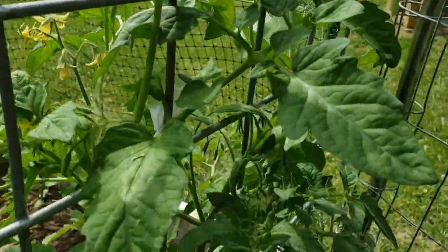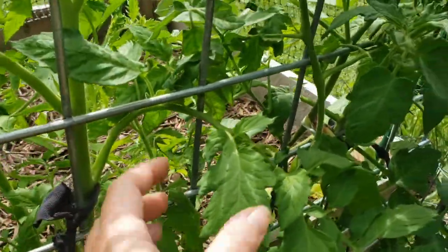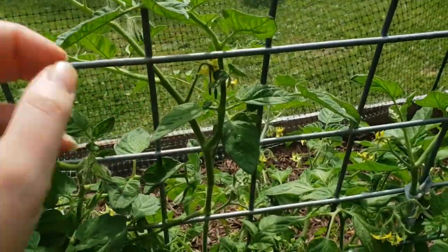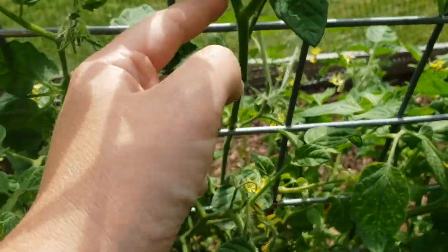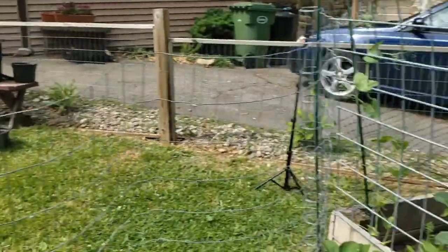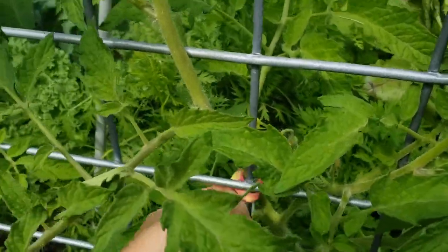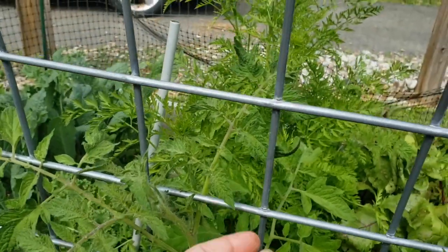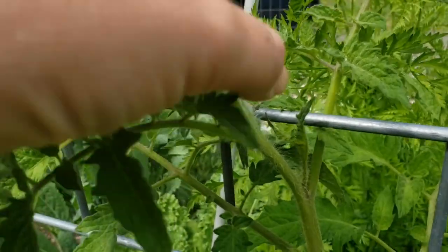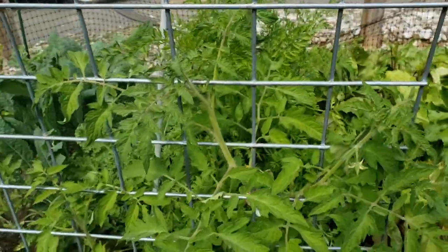I've been training the tomatoes with the trellis — getting them to intertwine. You see how this stem I put back through here, and when it gets a little bigger I'll put it back through to the inside. Tomatoes are a very fuzzy plant, and that's because if a stem fell over, it could actually root itself along the stem and just keep growing. Tomatoes are super versatile.